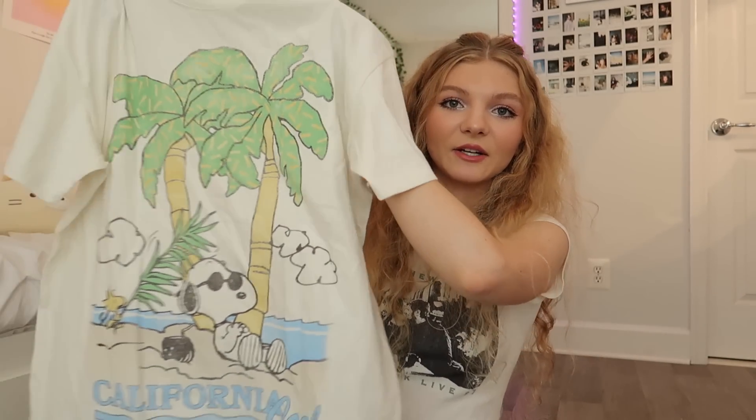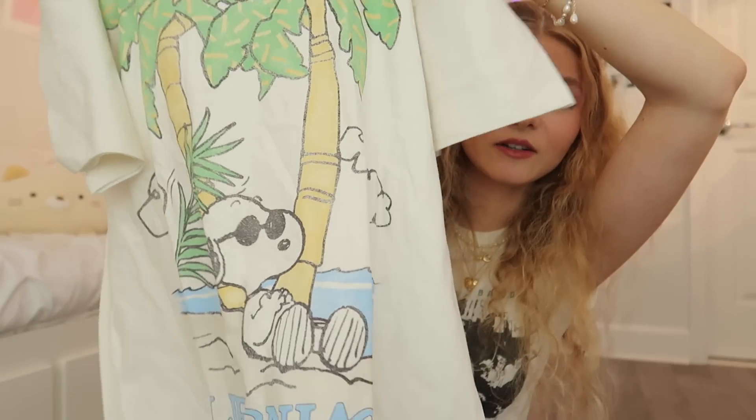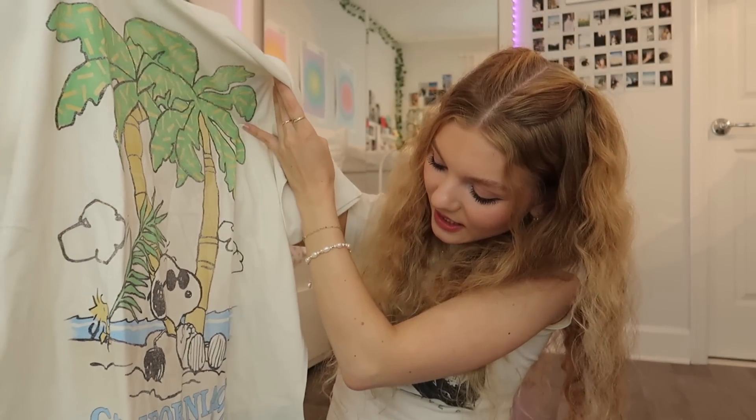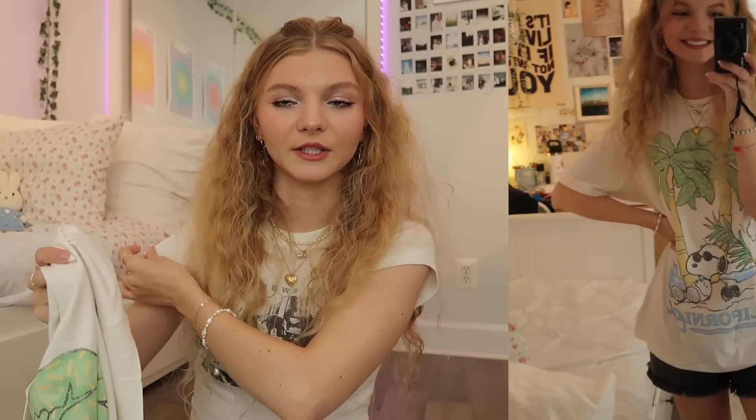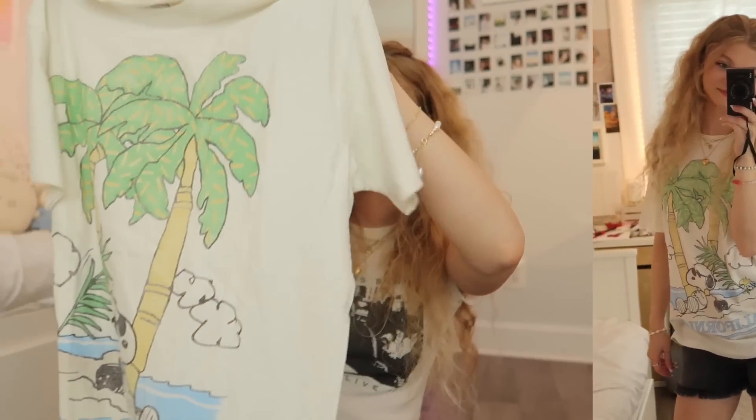If you love wearing graphic tees during the summer I highly recommend Hollister's graphic tees because they're so cute. I got this oversized t-shirt — it has a little Snoopy on it and it says California Cool with palm trees. I got it an extra size up because I love big oversized t-shirts; this is actually a size medium and it's already really oversized, but you could get your normal size and it'll already come oversized. I got it in this light beige tan color and I'm picturing it at the beach with my bathing suit under it or with shorts.